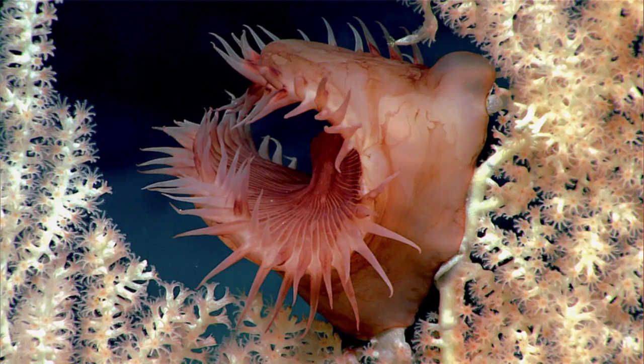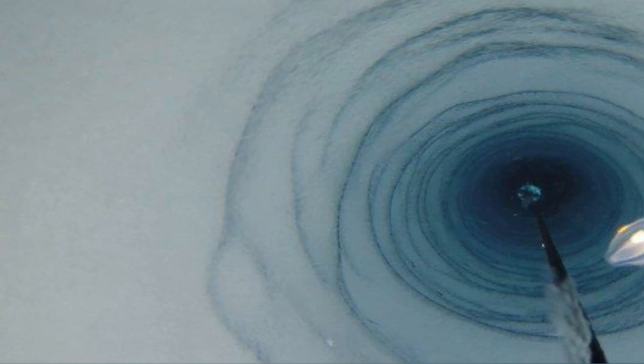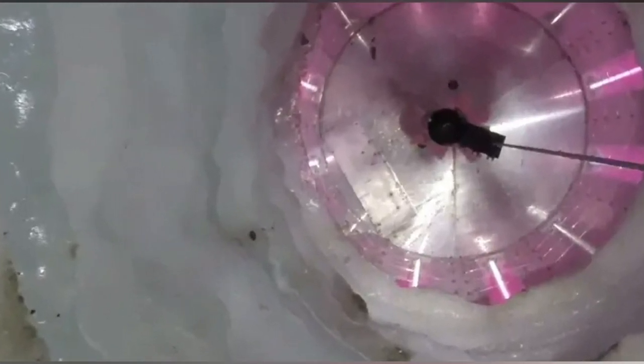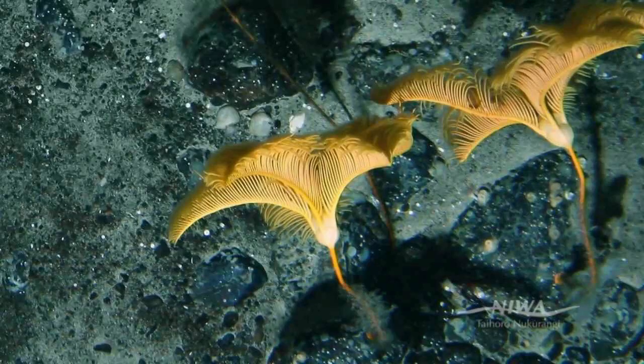To answer these questions, scientists have to find a way of getting up close with these animals in their environment — and that's under 900 meters of ice, 260 kilometers away from the ships where the labs are. The only way to find out more is by conducting a much more detailed study of the organisms and their environment, and that is an extremely challenging prospect.